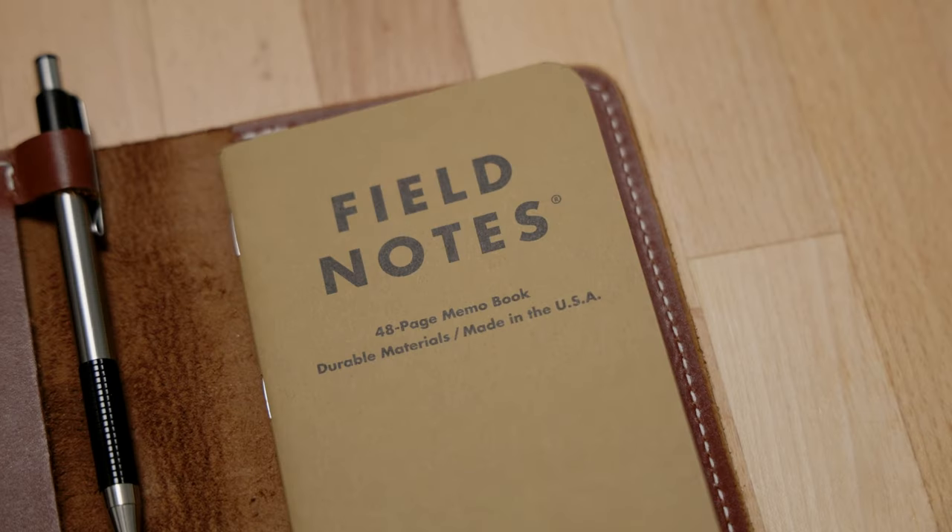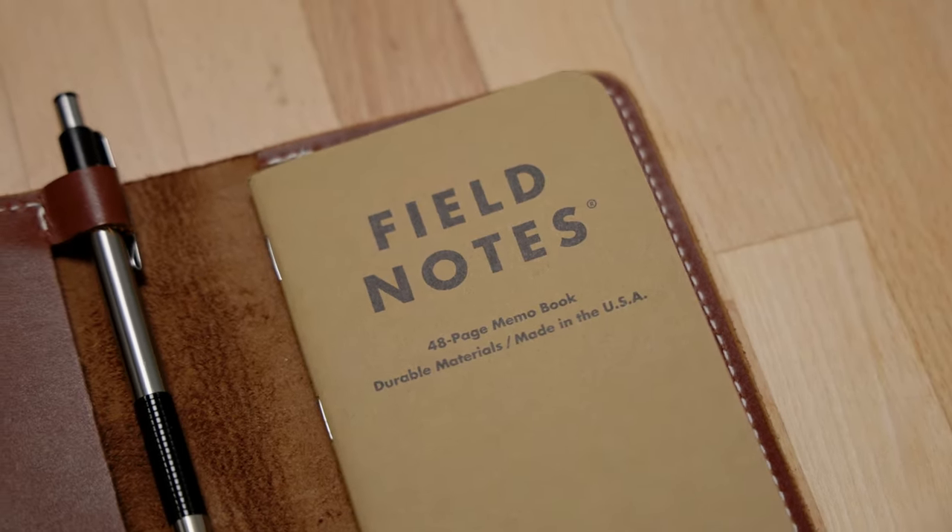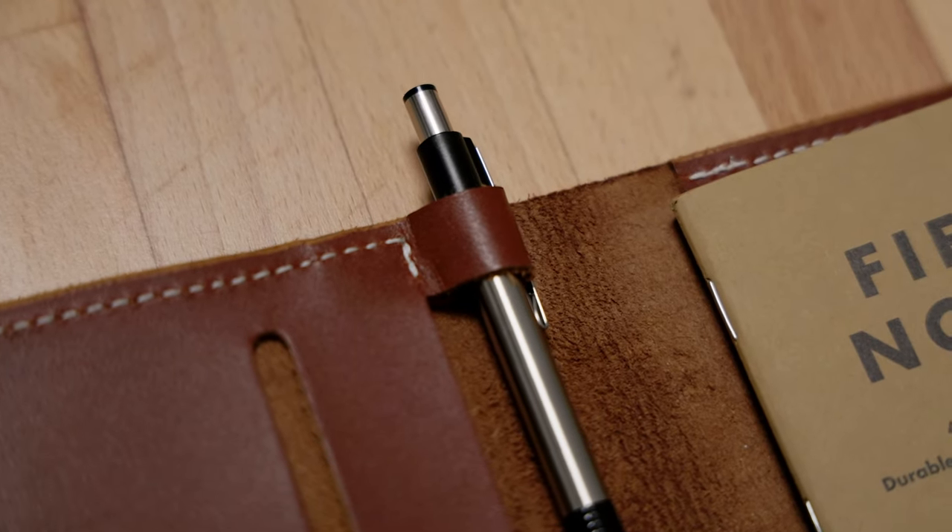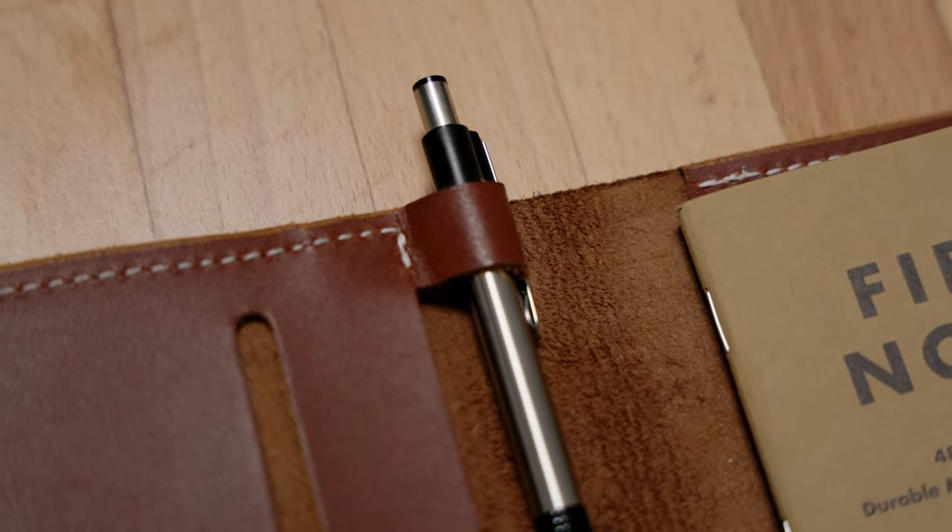I just have a Field Notes notebook in it right now. I usually use Moleskine, but because I needed them quickly, these are just the easiest option right now — basically the same idea. This little guy also has a pen holder and a couple of spots to put business cards and anything else you want to add. It's stylish, lasts forever, and gets better with age.